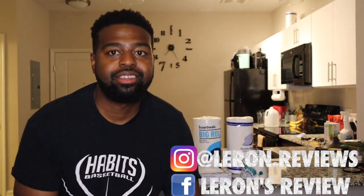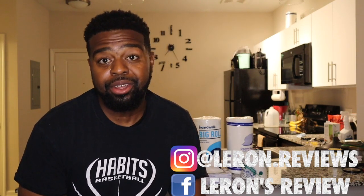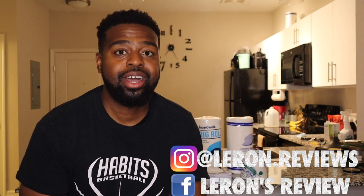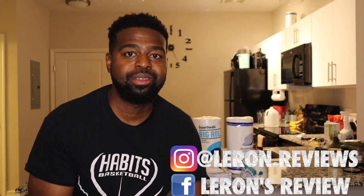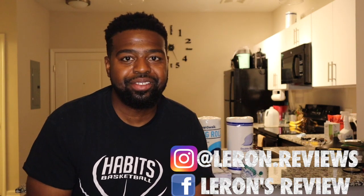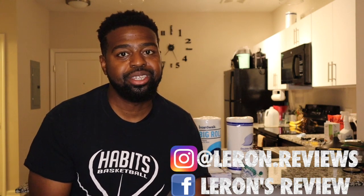Alright, so there you have it. That's my review on these products. Leave a comment below, let me know if you tried this product. Also, let me know what other products you want to see me try. Like, comment, subscribe. Follow me on social media, follow me on Instagram — previews of my new videos are coming out, plus some inspirational stuff to get you through your day. And follow my page on Facebook.